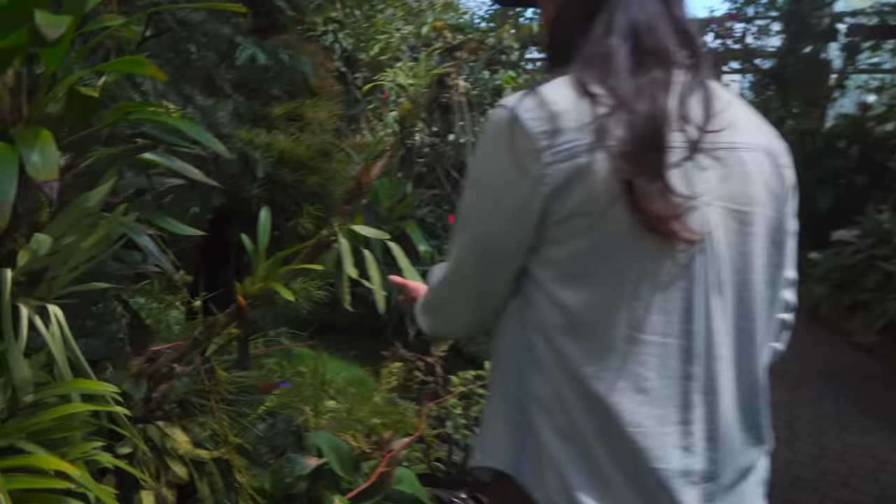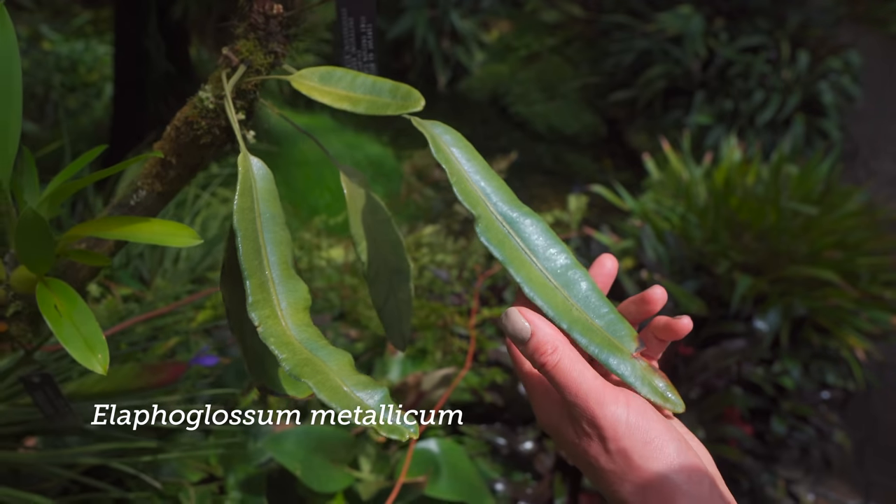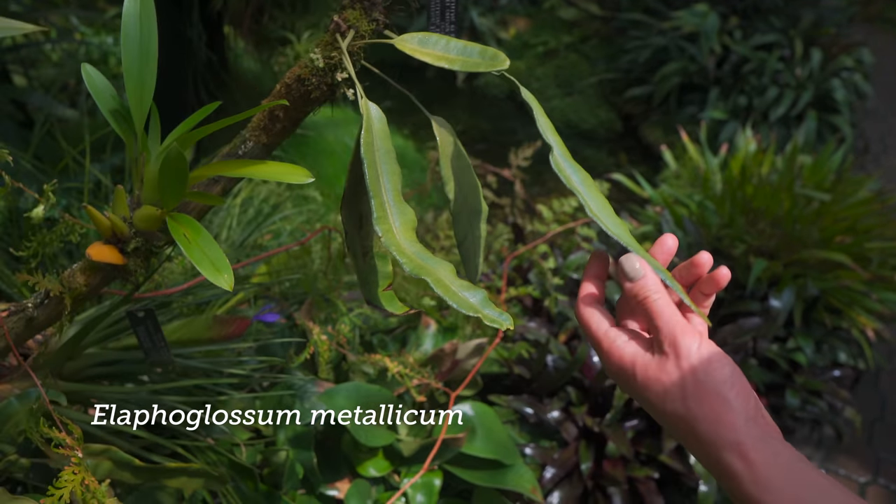I love these — these are a type of fern. Is this an Elaphoglossum? It is indeed.